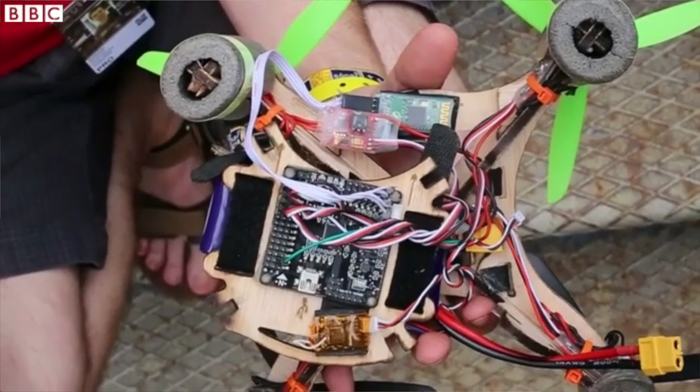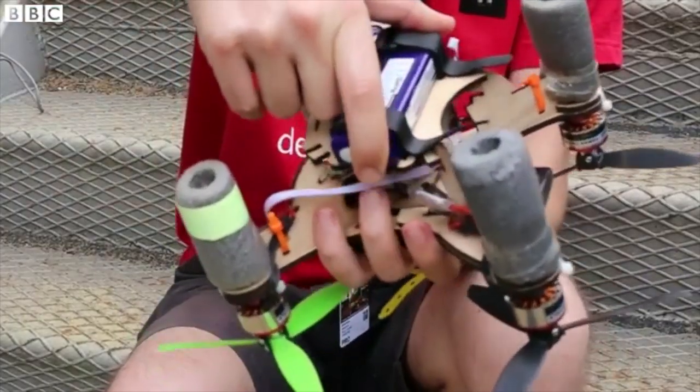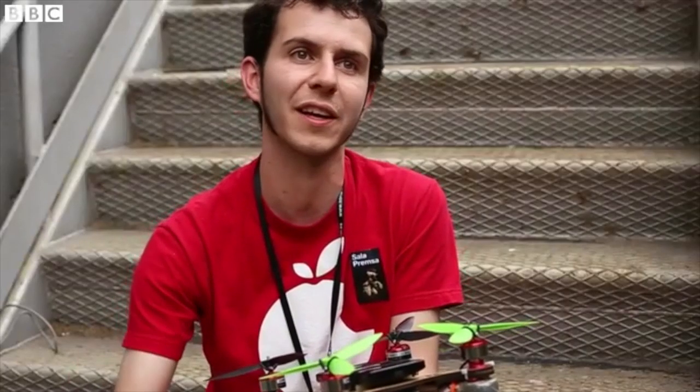We don't have easy access here to replacement parts. But we are seeking to change the concept that drones are something only people with a lot of money can afford.